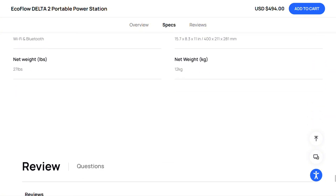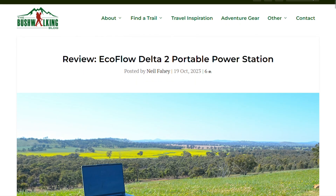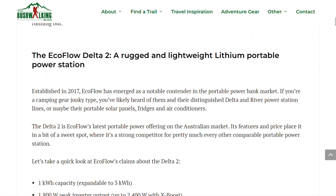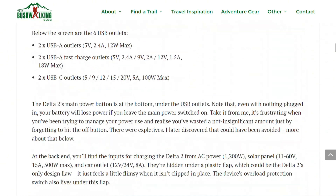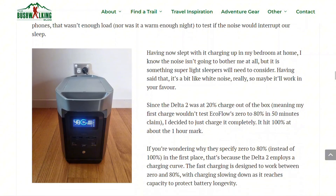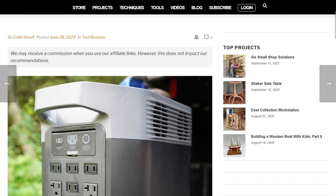User experiences reveal a clear pattern: people love the build quality and performance, but wish they'd been warned about the noise levels. The fast charging is legitimately impressive, but that speed generates heat, which triggers those notorious fans. The warranty and customer service consistently receive positive mentions.